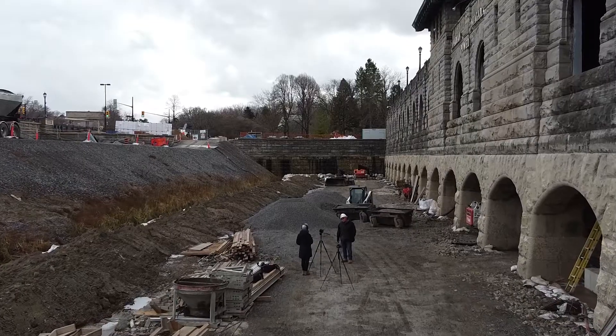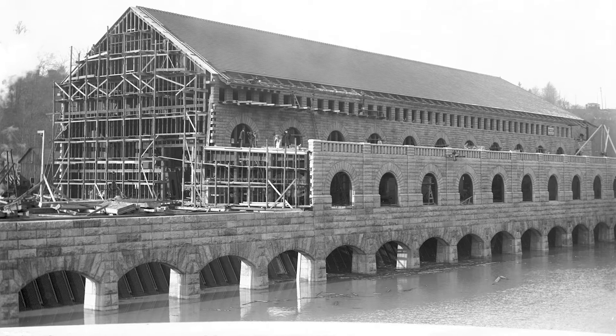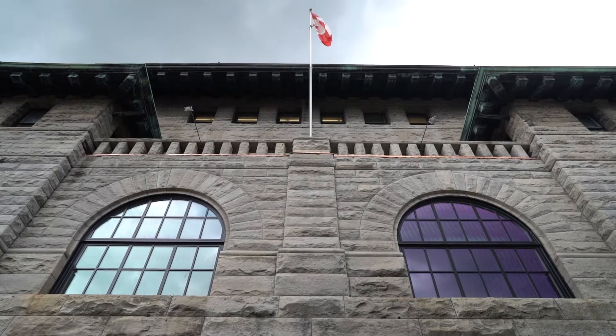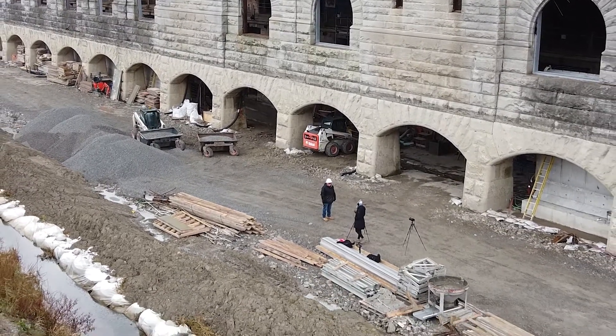It had to be clear of ice or any debris — that was paramount to the operation of the plant. This is the first time in over a hundred years that this has been dewatered. I can't believe the condition of the stonework. To stand here right now and just marvel at the sheer size of this building from this angle is incredible.